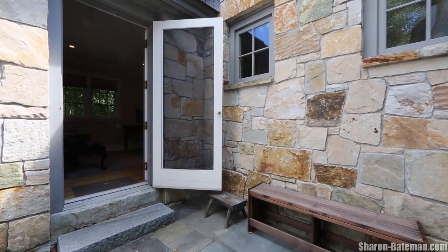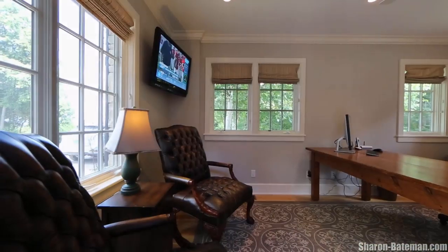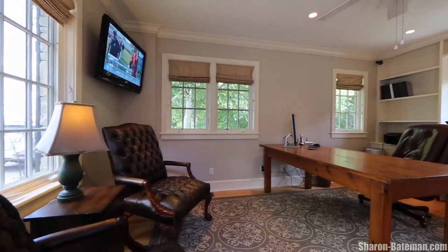The office enjoys a private entrance, making it ideal for managing one's business affairs remotely.